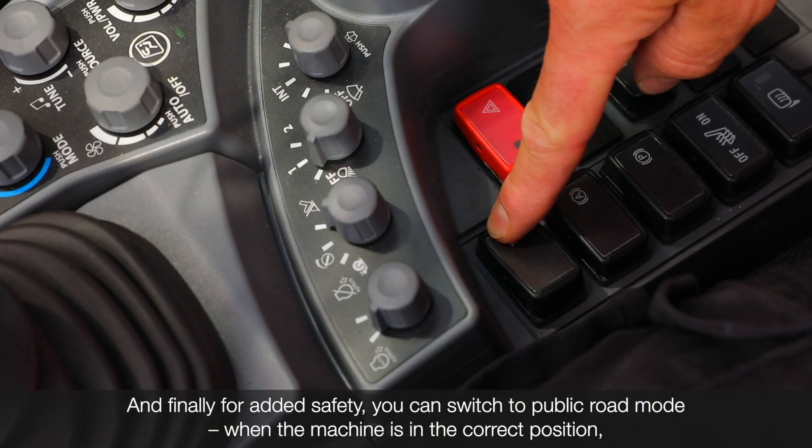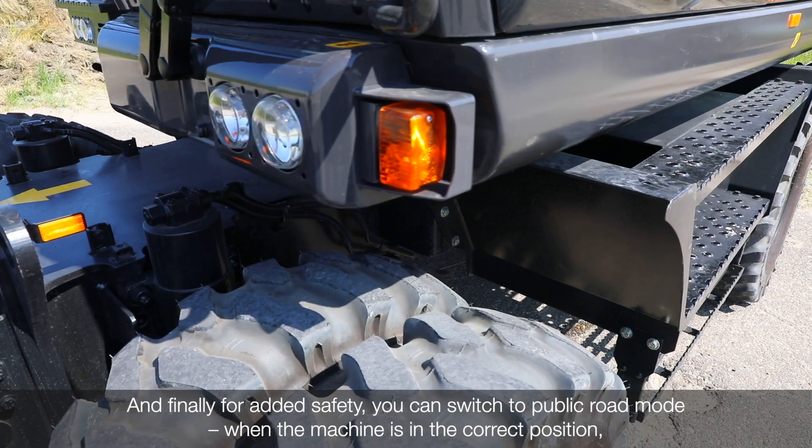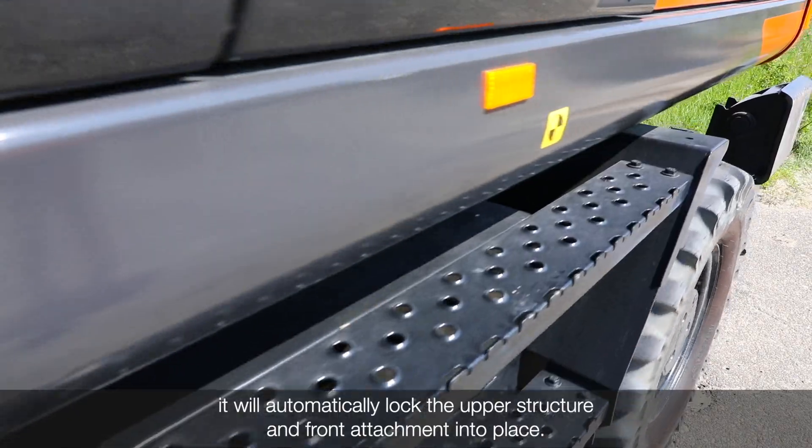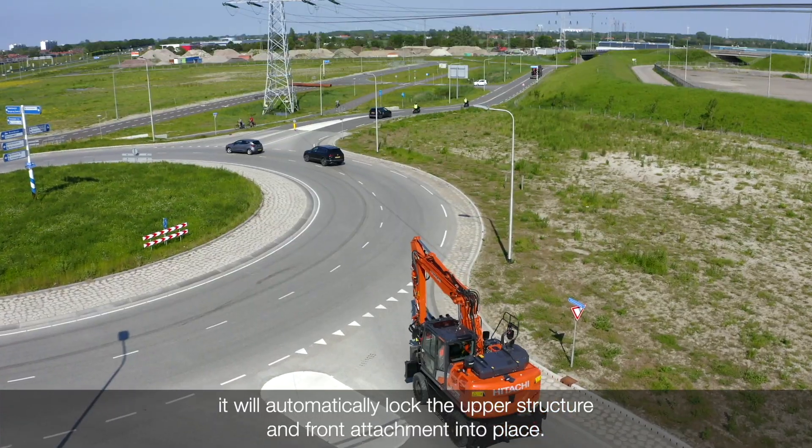And finally, for added safety, you can switch to public road mode. When the machine is in the correct position, it will automatically lock the upper structure and front attachment into place.